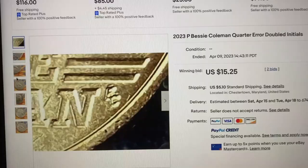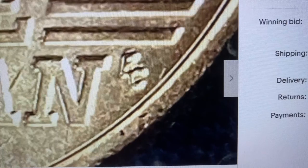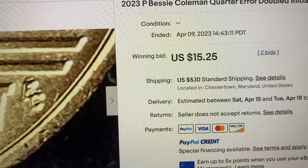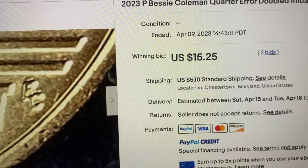Our final one features machine doubling on the reverse of the coin on the EC, which are the initials of the designer who designed this coin. These coins are still selling for big money — this one sold for $15.25 plus $5 in shipping. So those are three quarters you can be looking for worth big money.